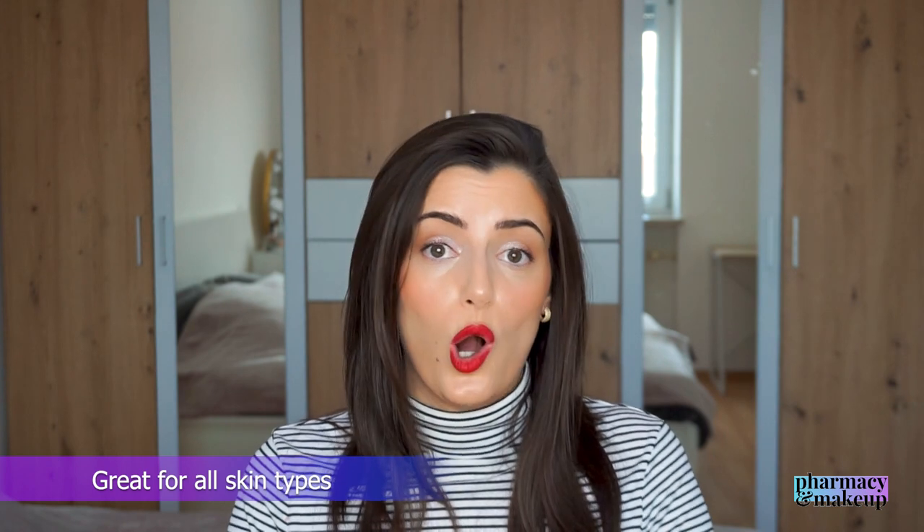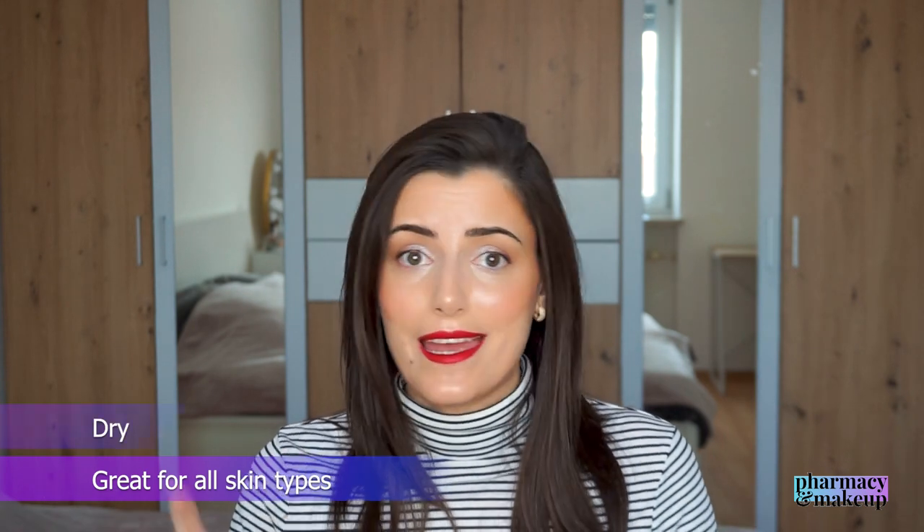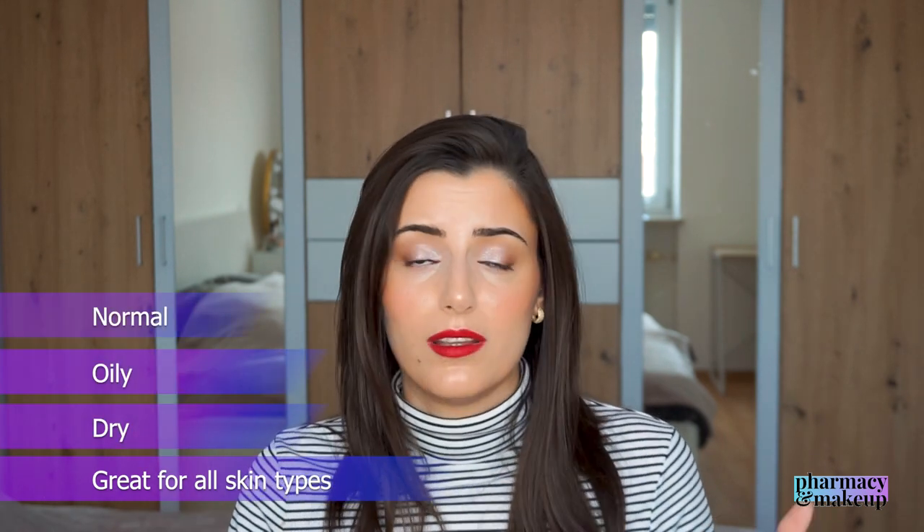I don't mind the glow because I have dry skin, but if you don't like the glow you can easily mattify it with some face powder. The glow is not a problem because it's not greasy or sticky — it's super lightweight. Because this one is moisturizing and hydrating but not greasy or sticky, I can easily recommend it to all skin types: dry, oily, normal. If you don't like the glow, just mattify it with some face powder. This is an amazing sunscreen.